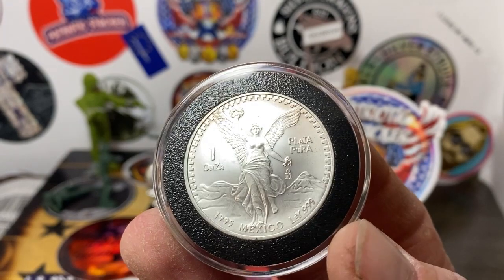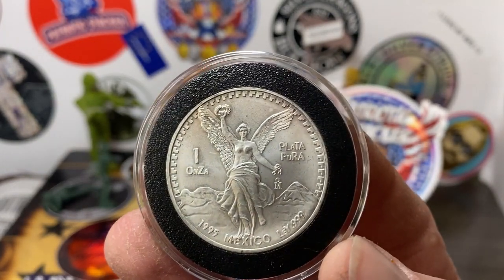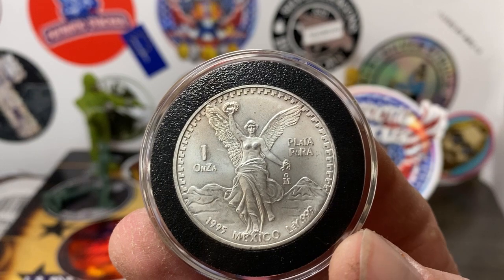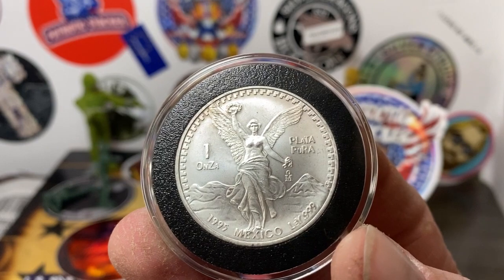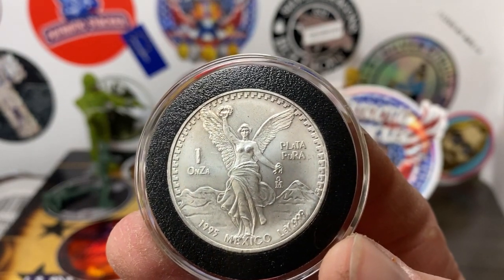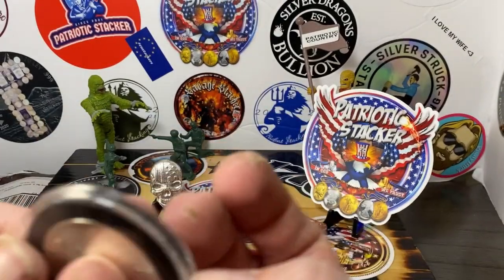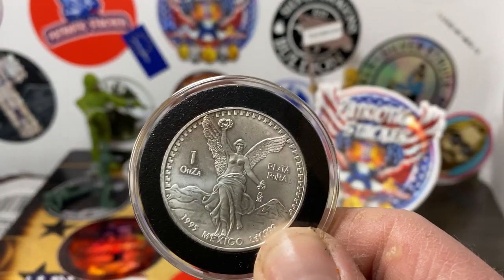It's just beautiful. For you guys that don't know, the 1995 design is a little different — the lettering is a lot thinner, and the one is larger than the designs from the '80s. This was the last year of the Libertad before they changed the size of the coin. Still one ounce, but they changed the size.